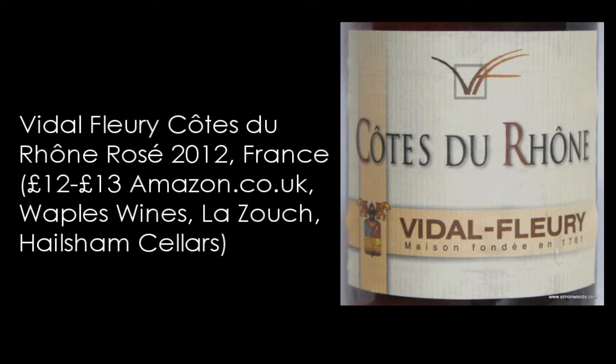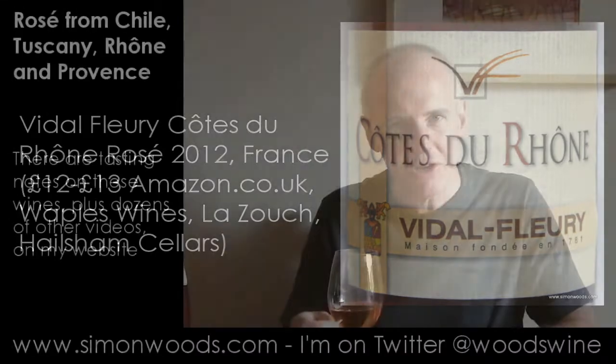Next I've got two Côte de Rhônes. The first one is 2012 Vidal Fleury Côte de Rhône. Smells quite fresh - it's got a little bit of red fruit in there, but it's also got this citrus character. There is a touch of Rhône spice there, but it's more this crisp apple and a bit of citrus, with a little layer of raspberry and spice.